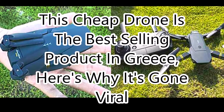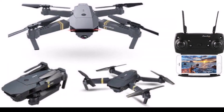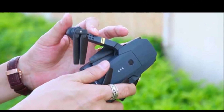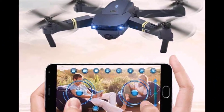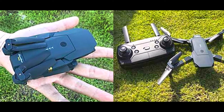This drone is the top-selling drone in Greece right now, because it's such a good deal for a high-quality drone. Dronex Pro has finally made it affordable to buy a high-quality drone with a built-in HD camera. Usually a high-quality drone with an HD camera like this would cost anywhere between $400 and $900. This one is currently being sold for a much lower price.